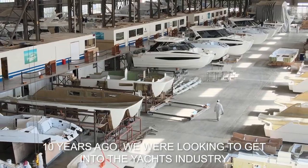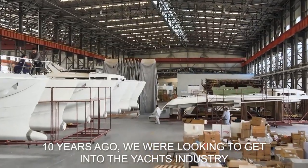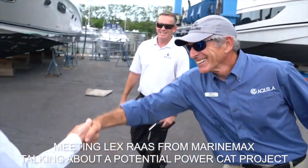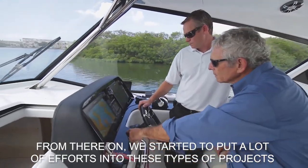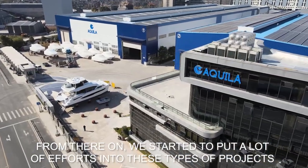About 10 years ago we were looking at getting into the yacht industry, and with some opportunities around meeting Lex Russ from MarineMax, talking about the potential power cat project, from there on we started to put a lot of effort into this type of project.